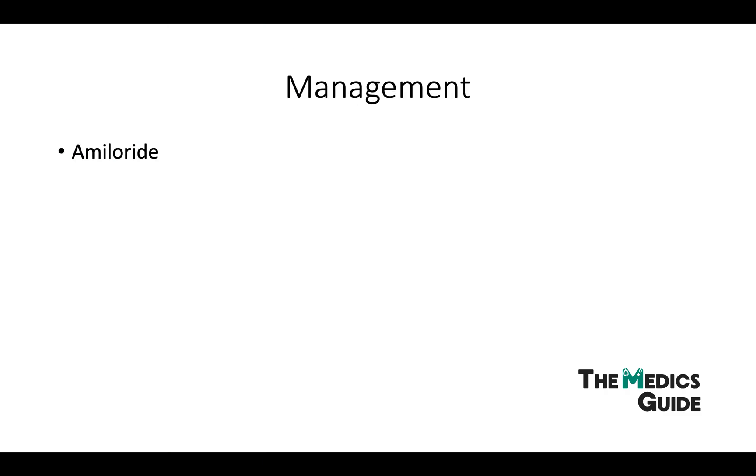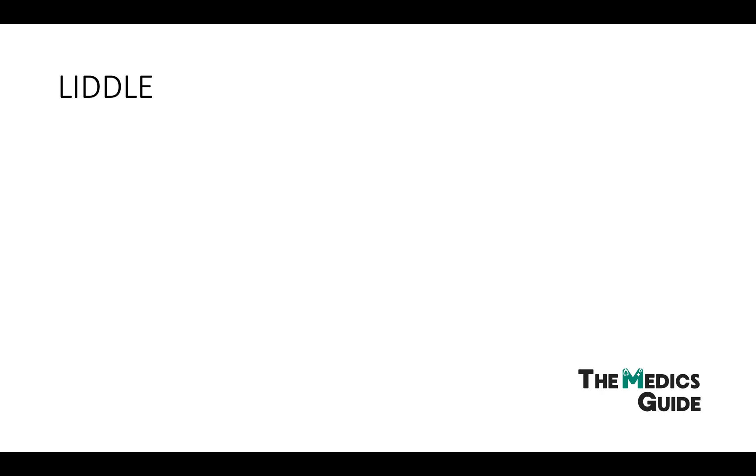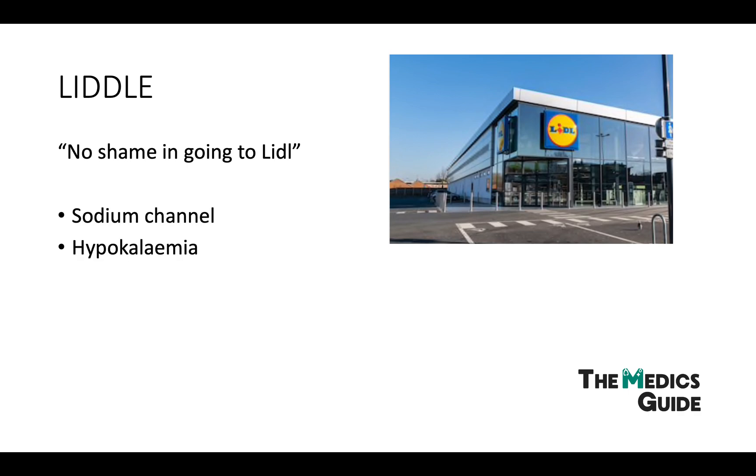Apart from that, having a low-sodium diet is key in managing this hypertension. Now when I think of Liddle Syndrome I always think of the supermarket Lidl, which is a grocery store with cheaper products. There's no shame in going to Lidl — and that's the mnemonic: SHAME. Let's break it down: Sodium channel, Hypokalemia, Amiloride, Mutation, and Early onset hypertension. Remember there's no shame in going to Lidl, and you'll remember everything you need to know for this condition.